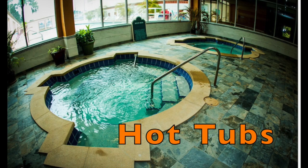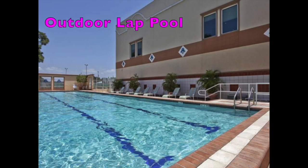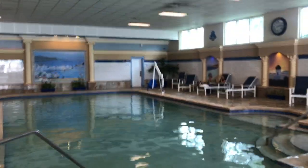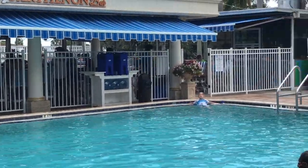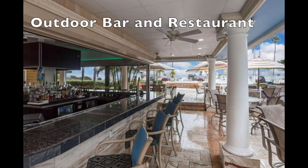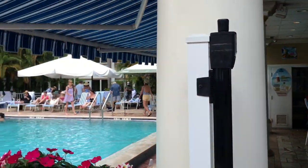We also like to make a game of going into every single body of water they have at the Safety Harbor Resort and Spa. They have a nice outdoor bar and restaurant — we like to order some drinks and food to sit around the pool and enjoy our lunch.